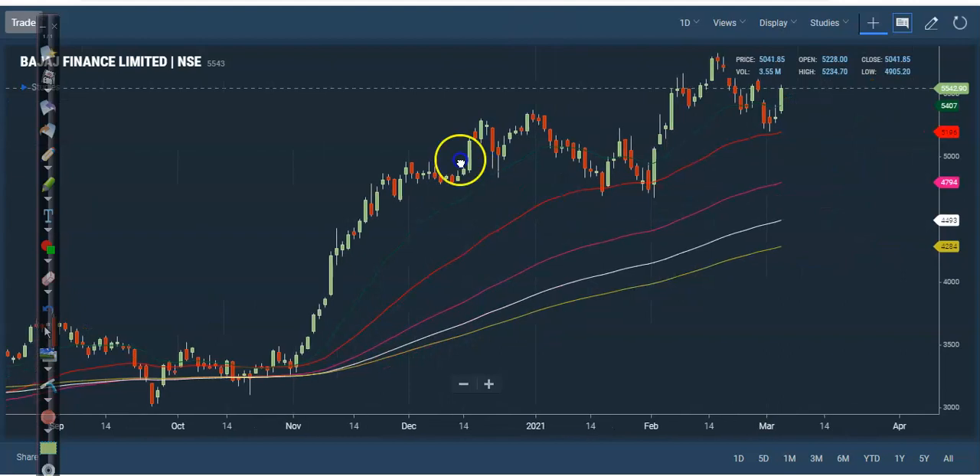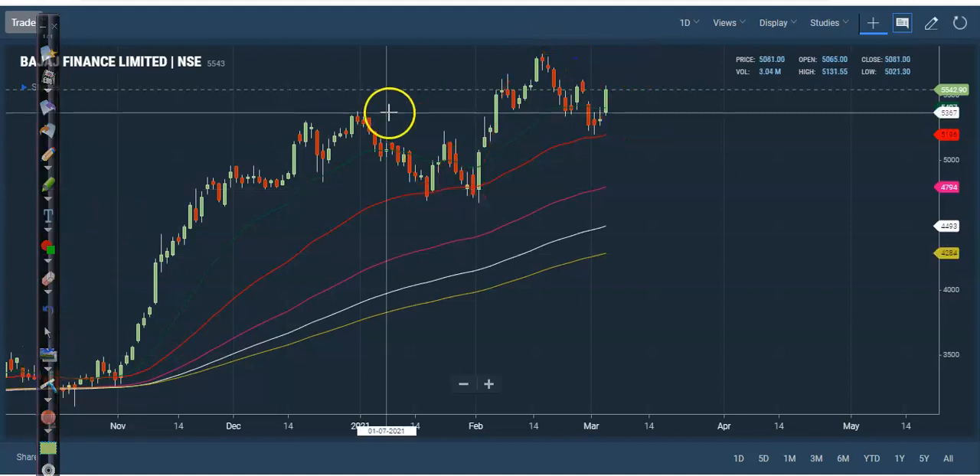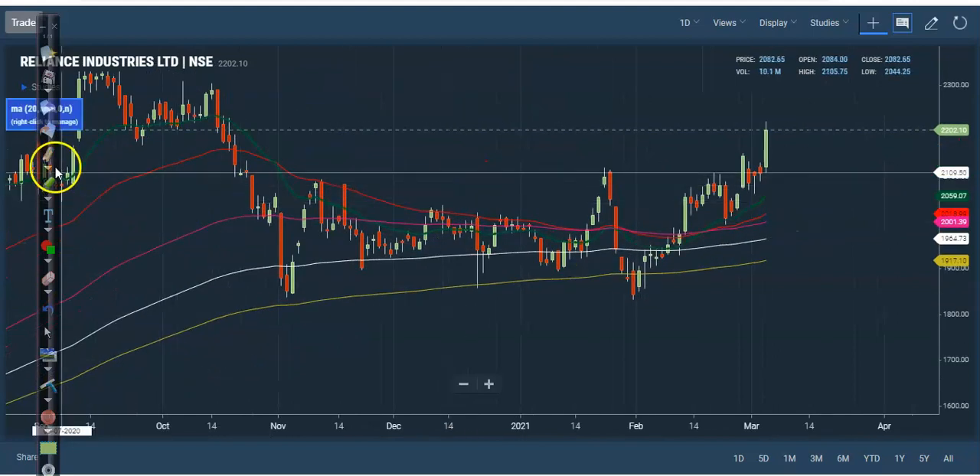Next, Piramal Finance — that was a very good opportunity because price was bouncing off the 50-period moving average. Here you can see price is just bouncing off the 50 MA, so this is the perfect entry point. We can go for a buy up to the previous higher point.